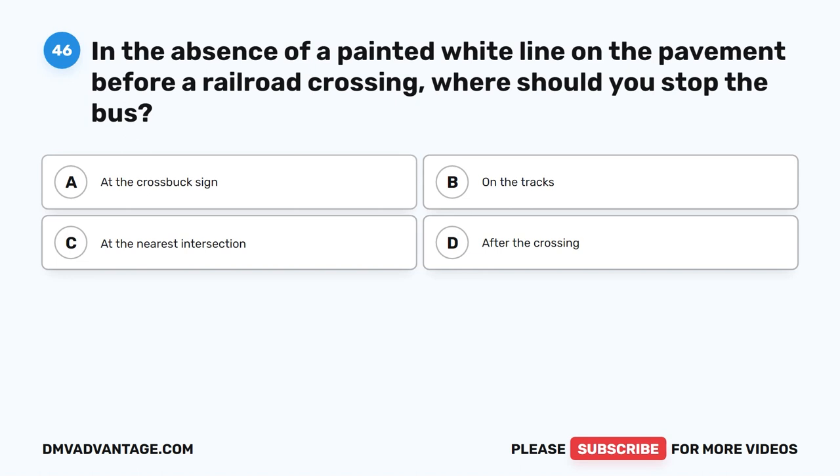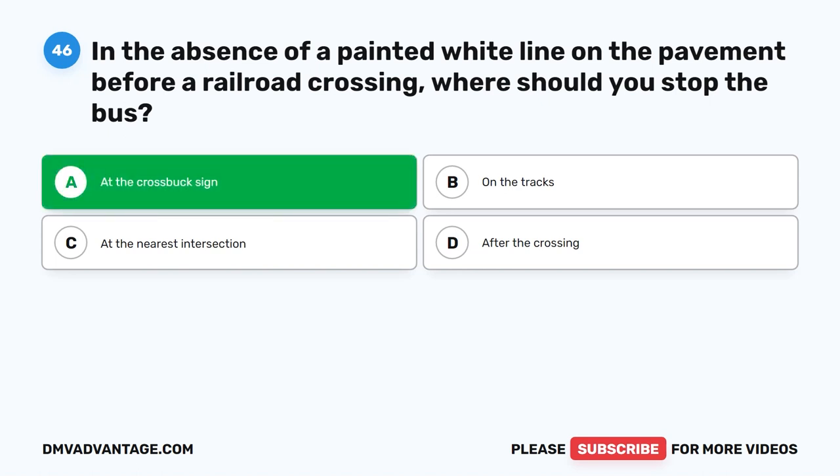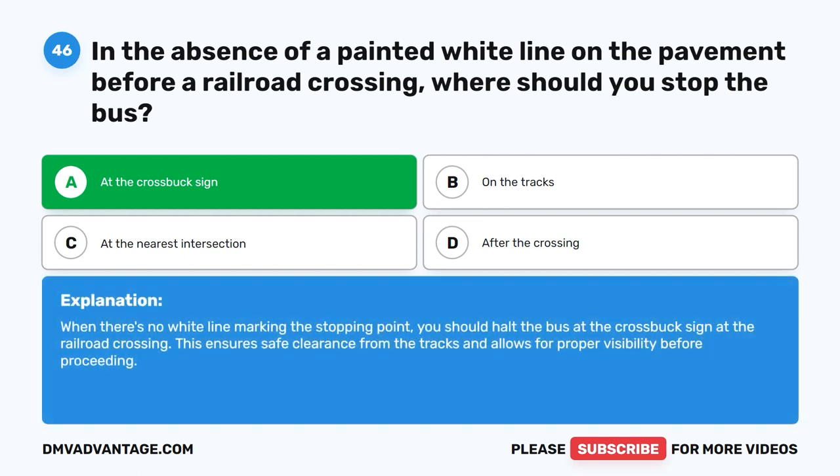Question forty-six. In the absence of a painted white line on the pavement before a railroad crossing, where should you stop the bus? The correct answer is A: At the crossbuck sign. When there's no white line marking the stopping point, you should halt the bus at the crossbuck sign at the railroad crossing. This ensures safe clearance from the tracks and allows for proper visibility before proceeding.